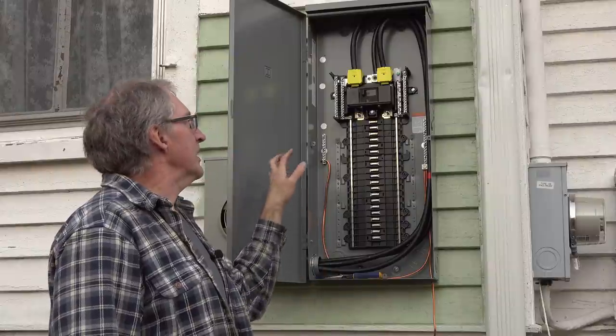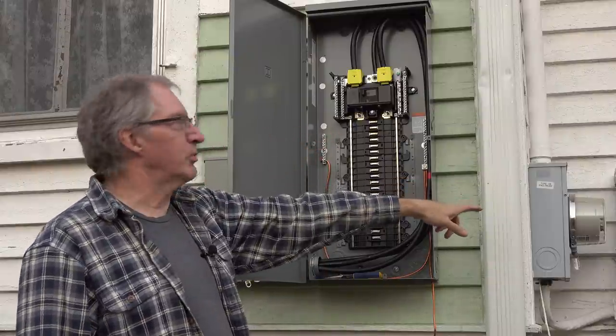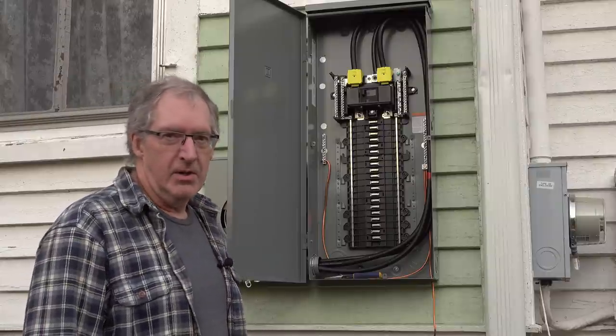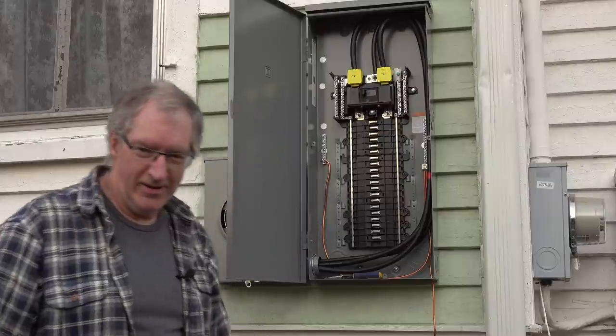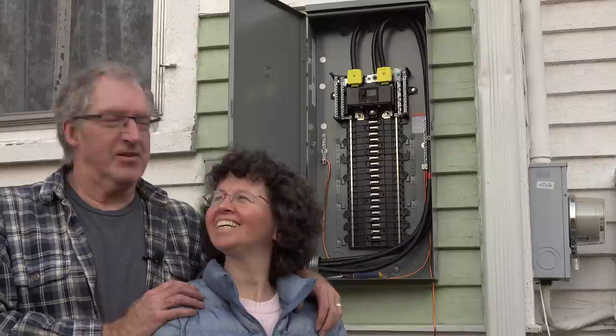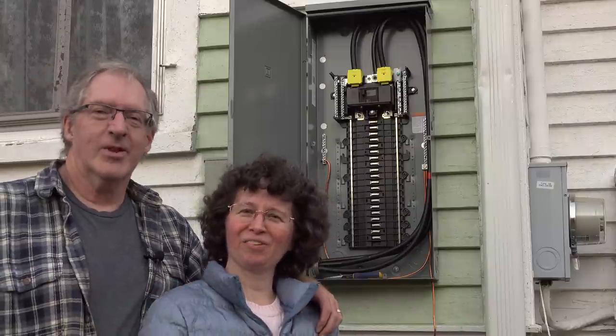Next step is putting in the breaker that will feed the panel, but we're running out of daylight — good time to clean up. Thank you for watching 1834 Restoration House. We'll see you next time.